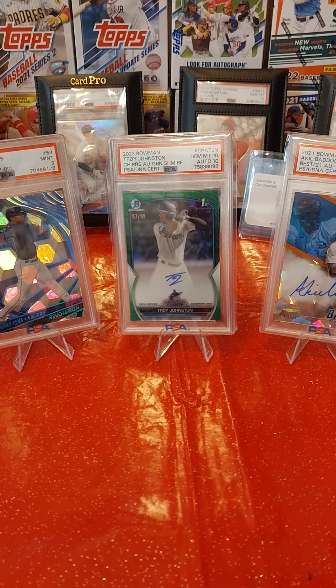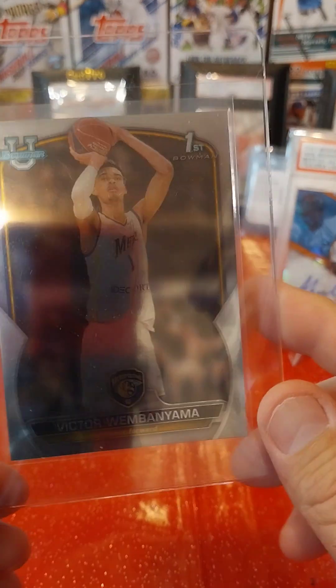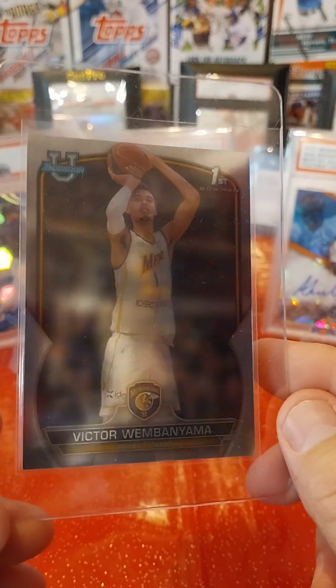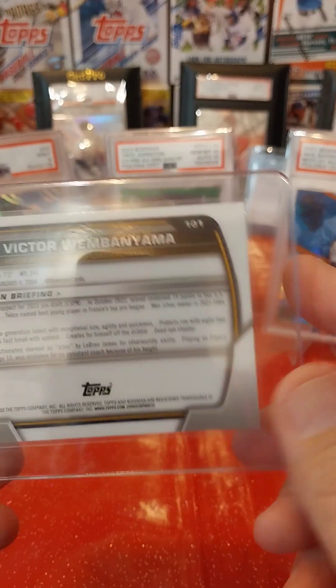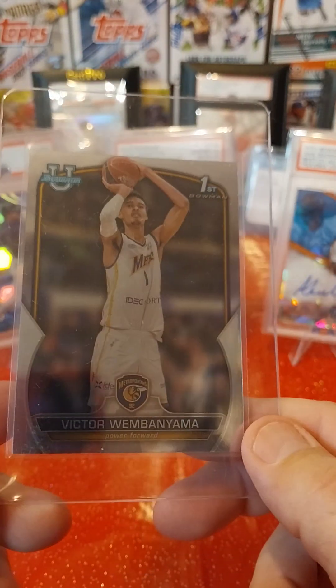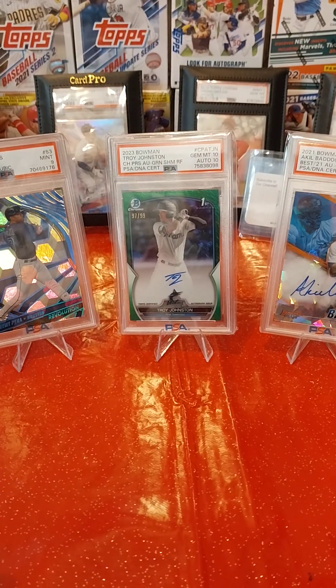This is the card that everybody's chasing right now, but it's just the base from Bowman University. It's a Bowman 1st of Victor Wembanyama — however you say his last name, I always mess it up. He's the big guy that went to the Spurs, from France I believe. Hoping to gem this, but I think it has a dimple on it — still a card worth sending in.